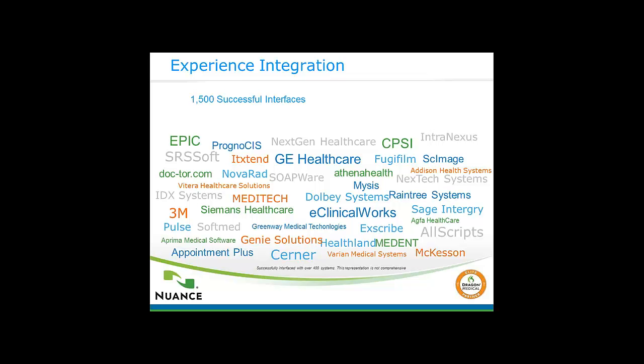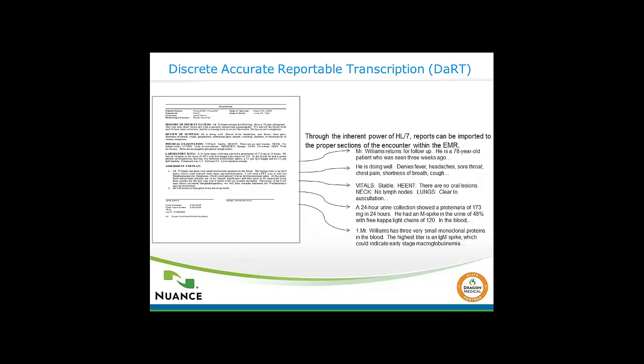Feel free to contact us to find out what type of interface exists for your particular EHR. This diagram shows the structured interface — you're dictating a narrative, it's transcribed, and sent back into the visit note, embedding it into the parts of the note so that your EHR can take it, code it, and provide discrete data for billing and for meeting meaningful use.